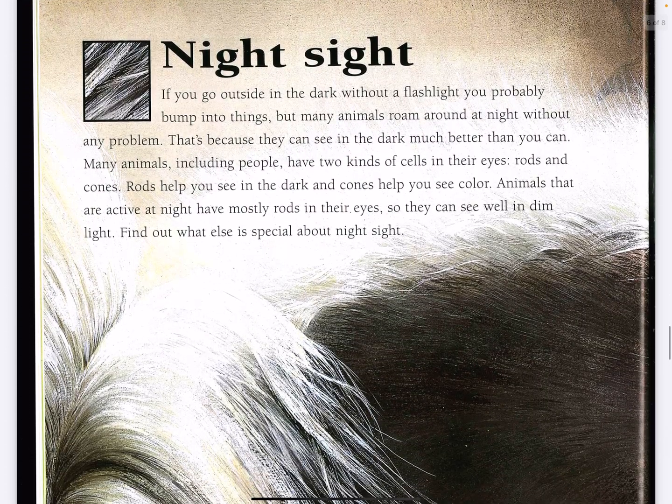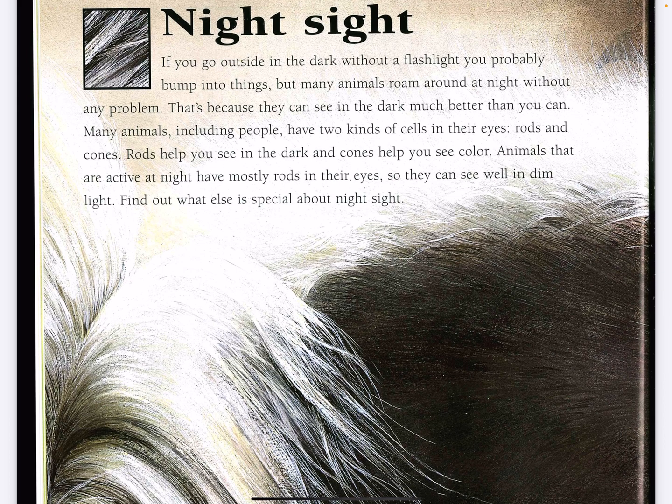Night sight. If you go outside in the dark without a flashlight, you probably bump into things. But many animals roam around at night without any problem. That's because they can see in the dark much better than you can. Many animals, including people,